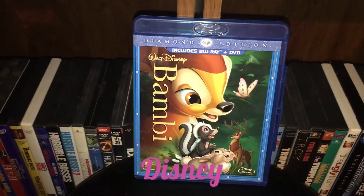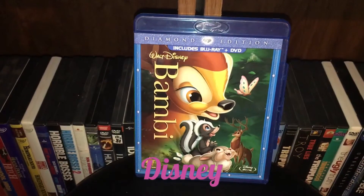All right, so that takes us to my Disney titles I picked up. Got a couple of them.